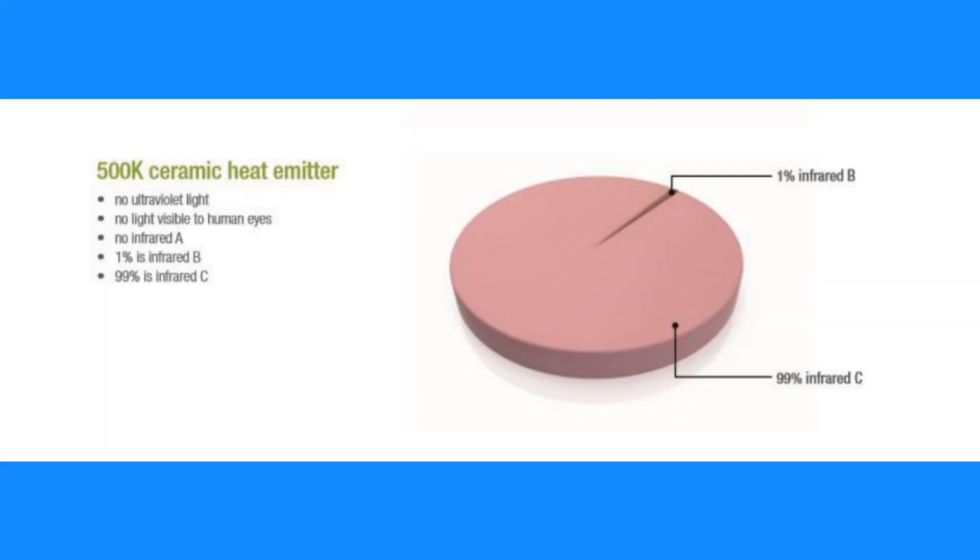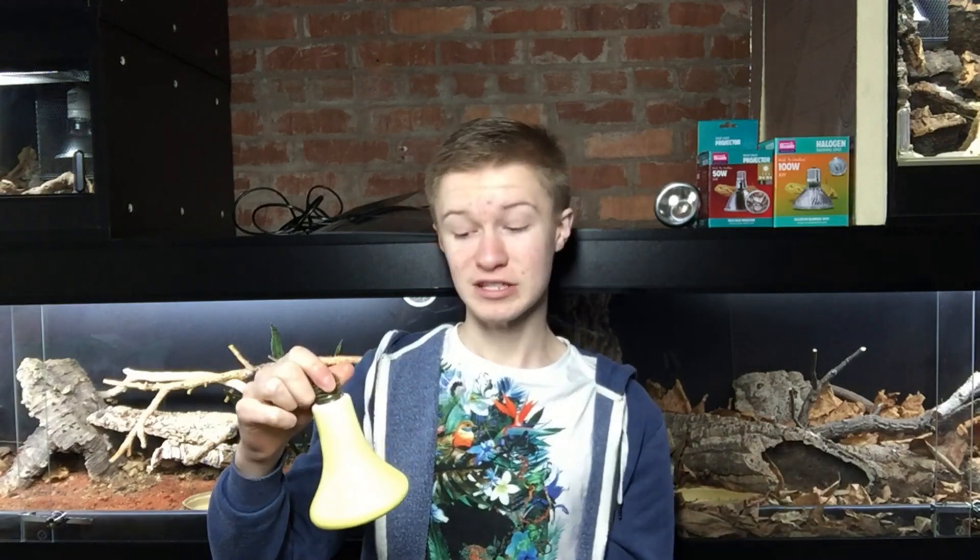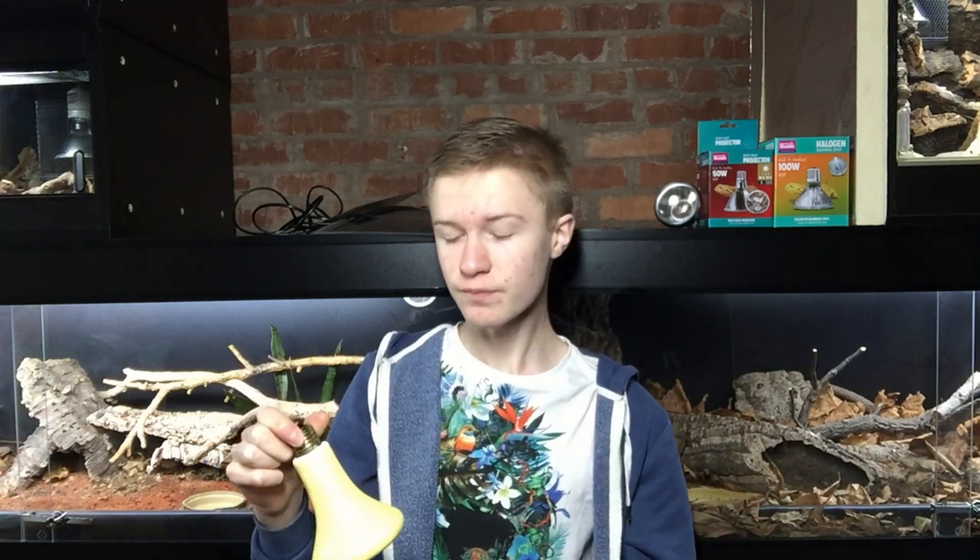Second worst is the ceramic heat emitter. These things do only give off IRC, which is literally just warming up their skin and nothing else. They're a bit better than heat mats because they send heat downwards, which is more natural, and they do create some ambient heat — something heat mats simply cannot do — but they are still pretty rubbish.